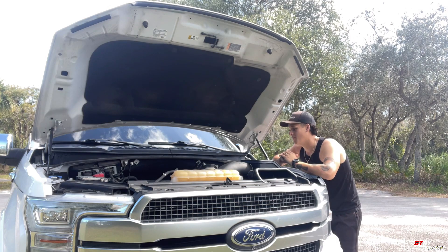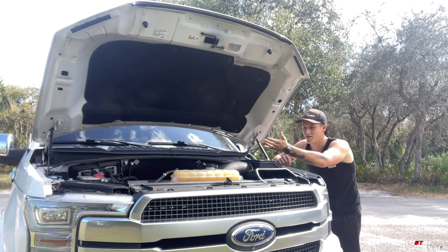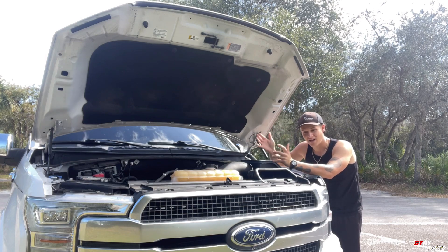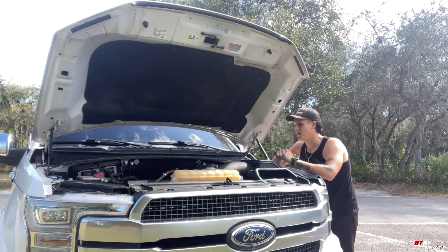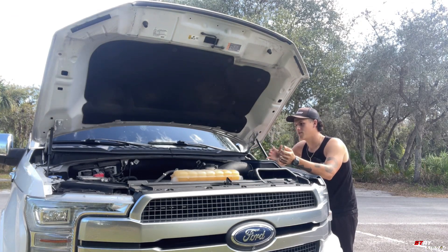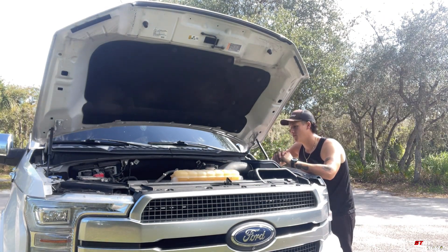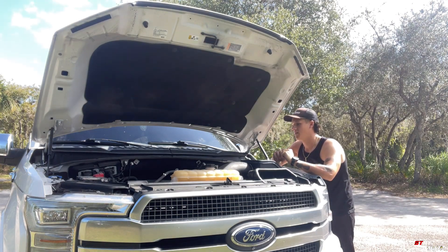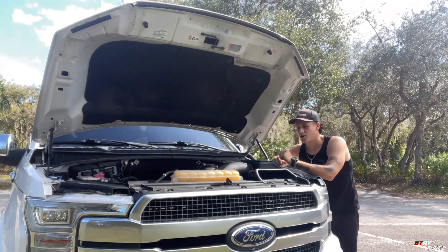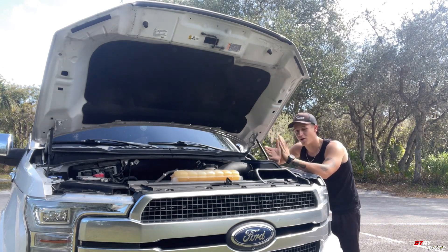Six trips to the dealership later, it's finally been fixed. The service manager first told me it was my battery, so they gave me a free $200 battery, which was cool, but it obviously wasn't that. They thought it was coils, injectors, the fuel — so many different things. Turns out it was the VVT solenoid, which controls the variable valve timing of the camshaft. The fifth visit they reset it, the sixth they replaced it.